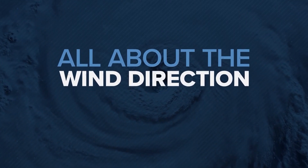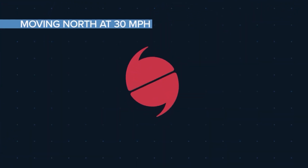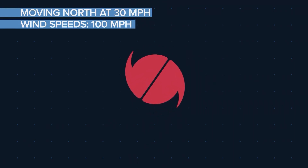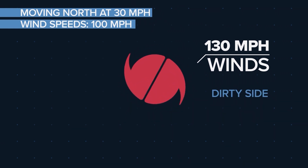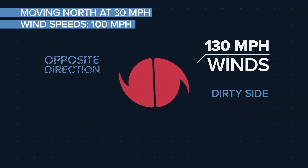So what makes it so dirty? It's all about the wind direction and a little math. For example, if a storm is moving north at 30 miles per hour and has a wind speed of 100 miles an hour, then the storm will produce winds of 130 miles per hour on the right, dirty side. While on the left side, winds move in the opposite direction of the storm's movement, so they'll be slower at 70 miles per hour.